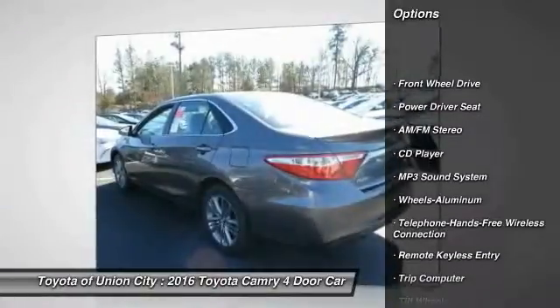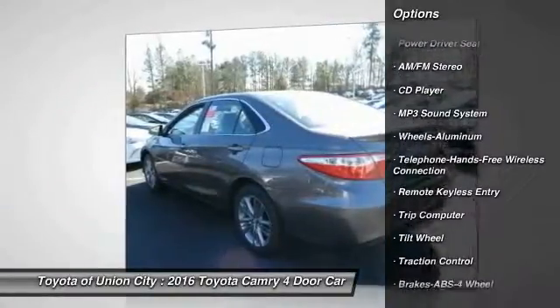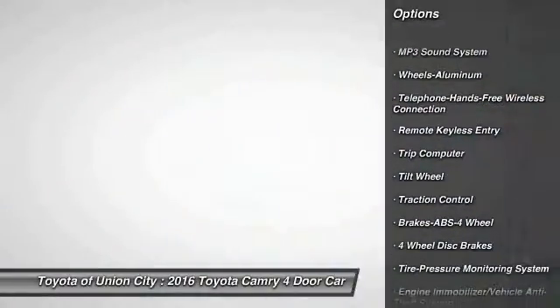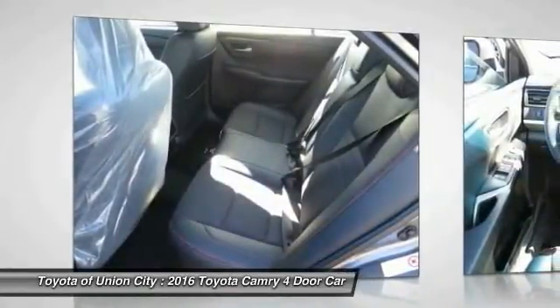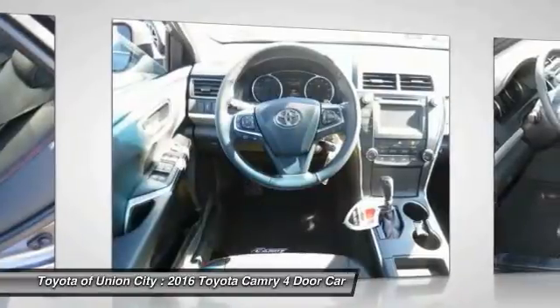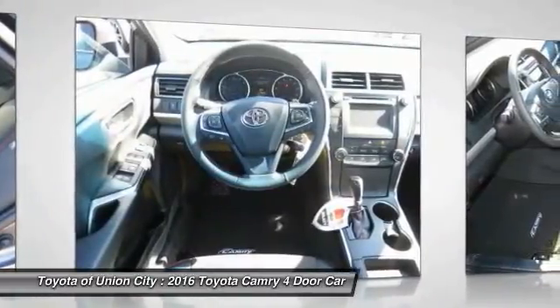Traction control, anti-lock braking system, Bluetooth wireless data link for hands-free phone, power steering, air conditioning, cruise control, aluminum wheels, AM FM stereo radio, FWD, rear defrost.